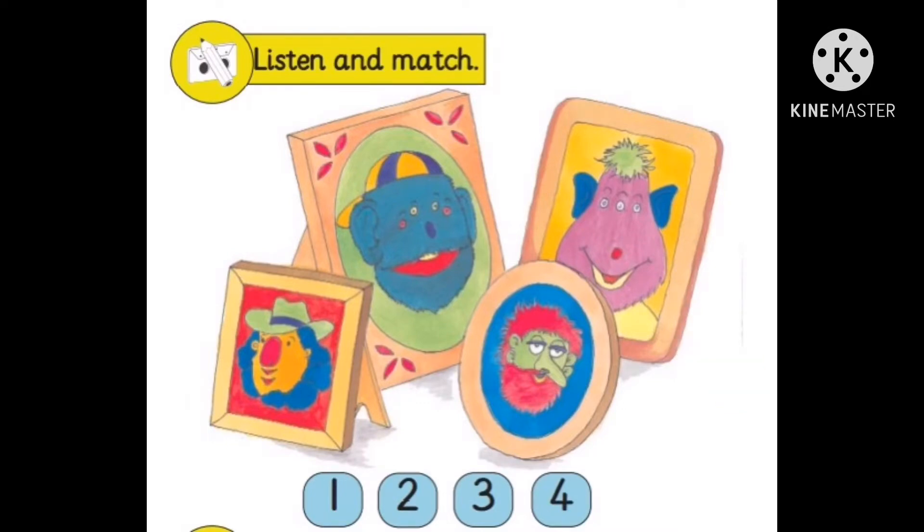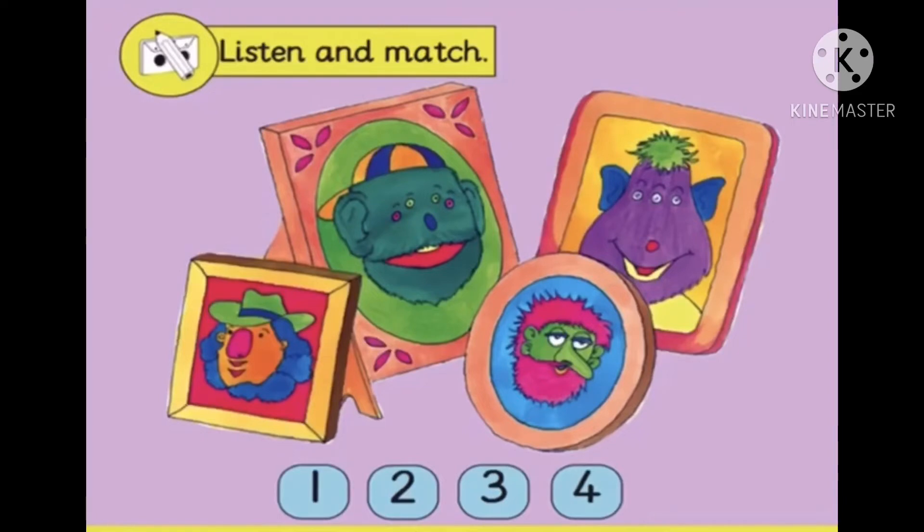Now, grade one, listen to the description and match the pictures to numbers. Listening 5.2.